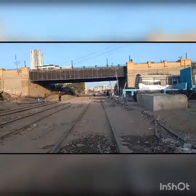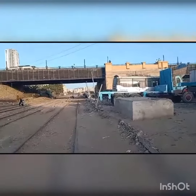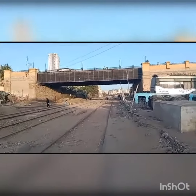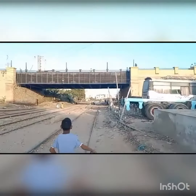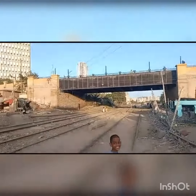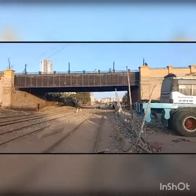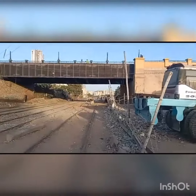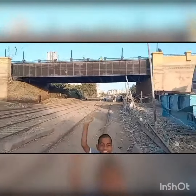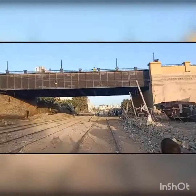Dear viewers, this is the PIDC bridge. A vlogger showed it from the upper side a few days ago on YouTube, but I would like to show you it from its origins.